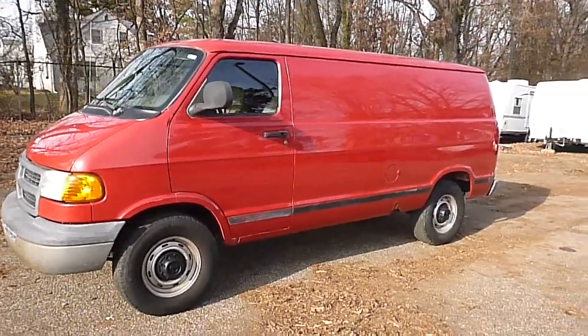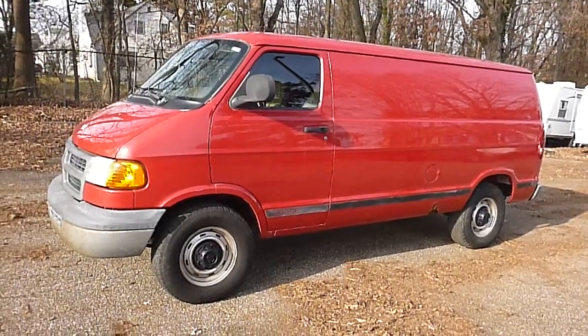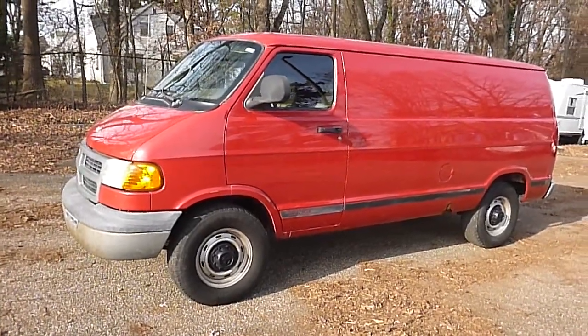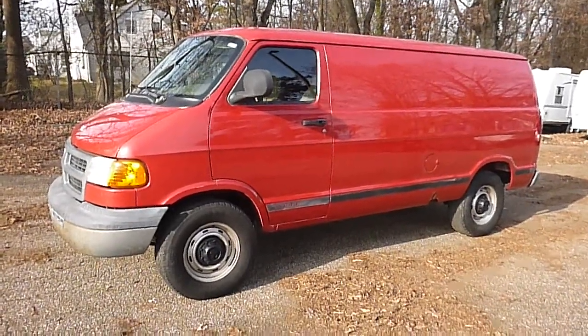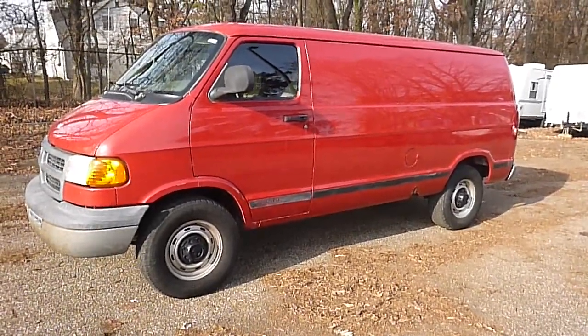Once again, it is a 2001 Dodge three-quarter ton cargo van, 114,000 original miles, 5.2 liter V8. It was a one owner — originally belonged to the Maryland State Police. It's no reserve.